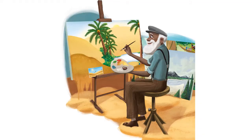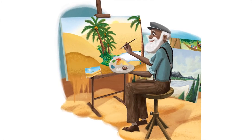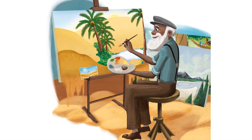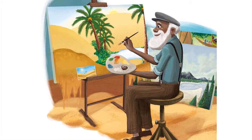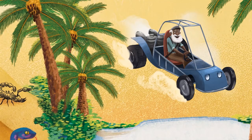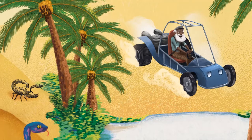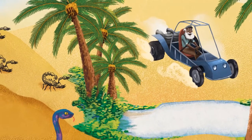Carl stipples the canvas with orange. He feels the air around him heat up again. As he paints huge hills of sand in the middle ground, he feels a warm dry breeze. And, before he knows it, Carl is racing over the dunes in a sand buggy, past the slithering fine brushstrokes of snakes and roughly sketched scorpions.